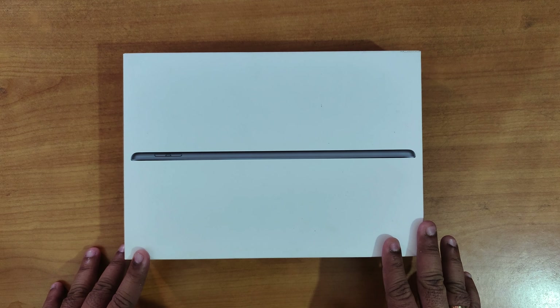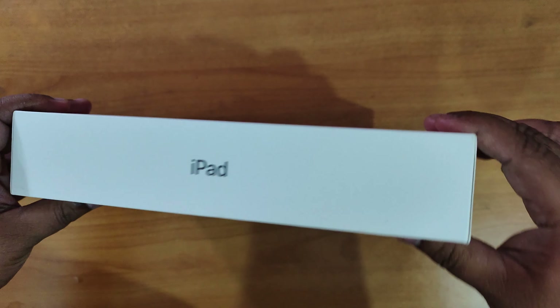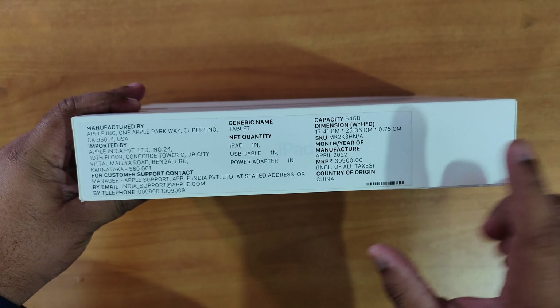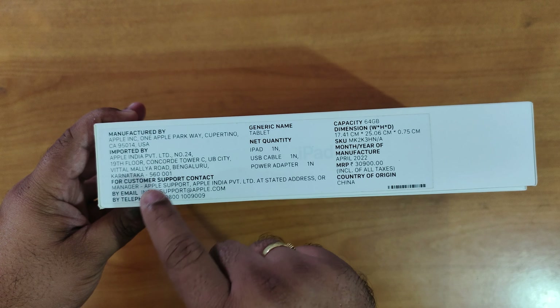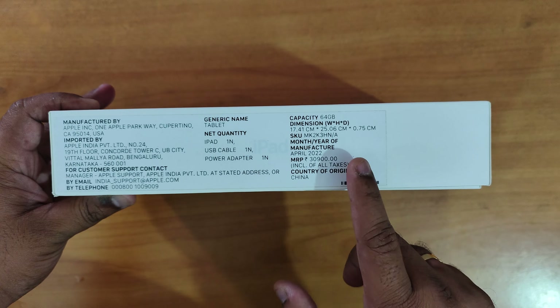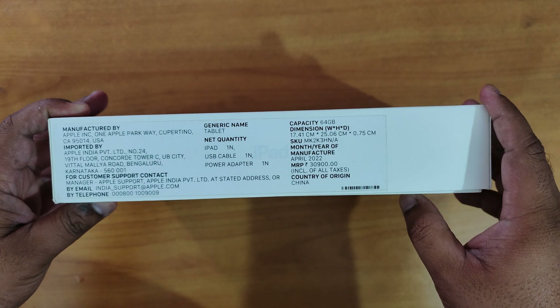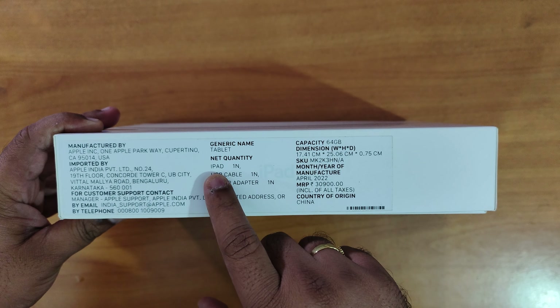This is the box-packed iPad. It's not as sleek as the iPhone — it has thicker bezels and lots of information is mentioned on the box. It's manufactured by Apple Inc, imported by Apple India Inc. I have the 64 GB variant, which is the Wi-Fi only model and not the cellular one. There is another version which is 256 GB — I think that is the cellular version.